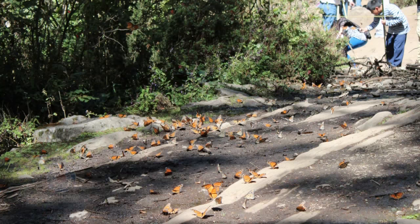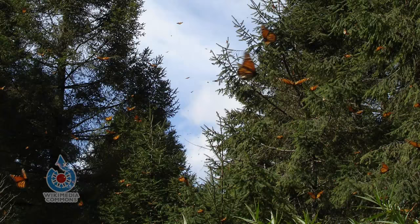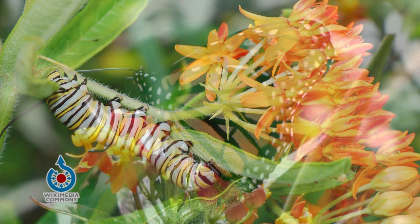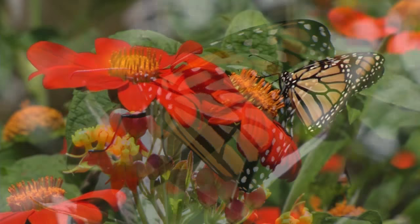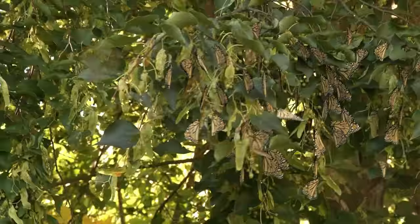Then, as days become longer in the spring — in February and March down there — the butterflies start to leave these overwintering sites and move into more northern Mexico and maybe as far as southern Texas. At this time, the monarch reproductive organs have come into maturity. So these butterflies mate and lay eggs on milkweeds that are in that area. Their larvae will grow and become new adults, and then those adults are the ones that will travel all the way to Minnesota and to Canada and the eastern United States to have more generations here during the summer before they begin their migration back south through Texas to Mexico for the winter.